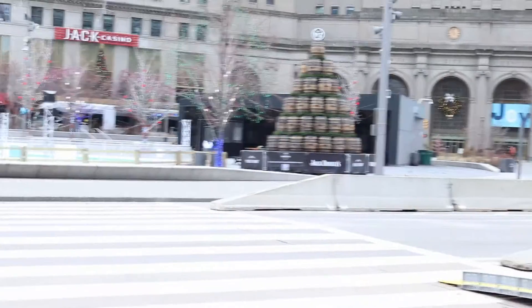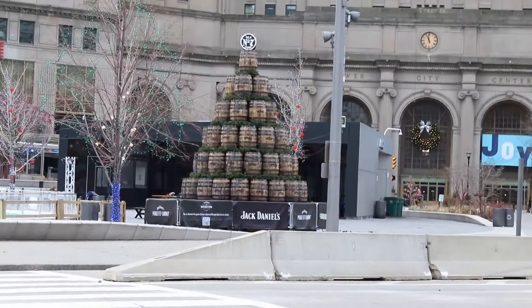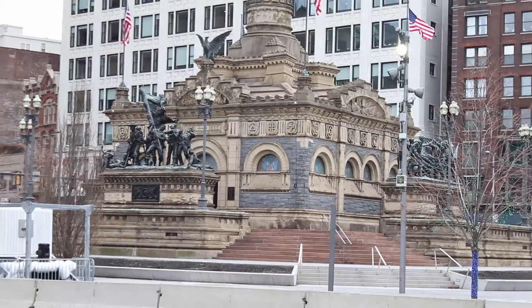We're going to scan around and show you some other cool stuff that's going on. Right now you can see there's like a pyramid set up of Jack Daniels barrels — we thought that was pretty cool, we wanted to share that with you guys. Now you can see we've got the main monument that's downtown. Pretty cool — you can see the guys down here with the flag.